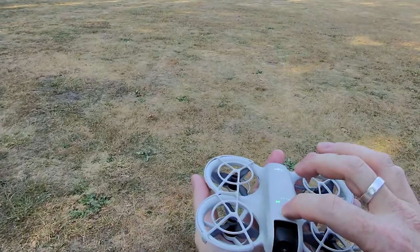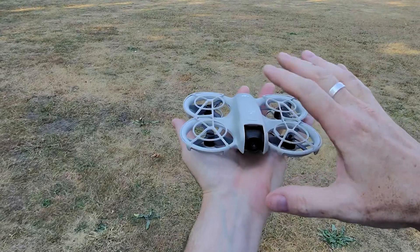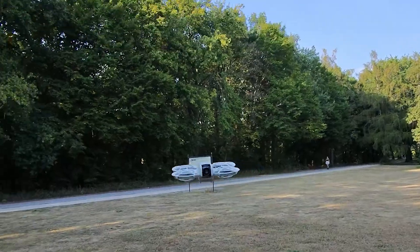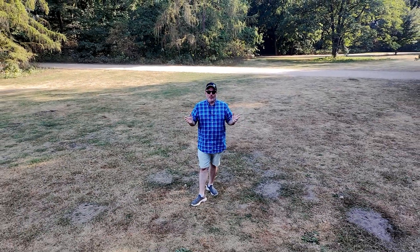Alright, let's try a different mode. We push this and this will take a droney — push and hold. Four meter droney. Again, no controller, no nothing. It's taking a droney shot from all the way out there.